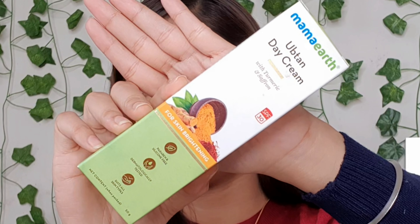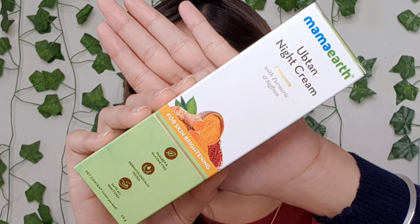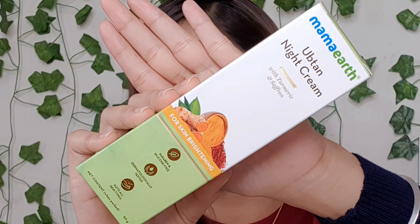This one is Mama Art Upturn Day Cream with turmeric and saffron for skin brightening with SPF 30, and the second one is Mama Art Upturn Night Cream with turmeric and saffron for skin brightening. So let's talk about packaging first.